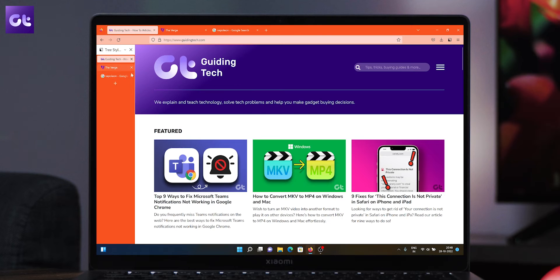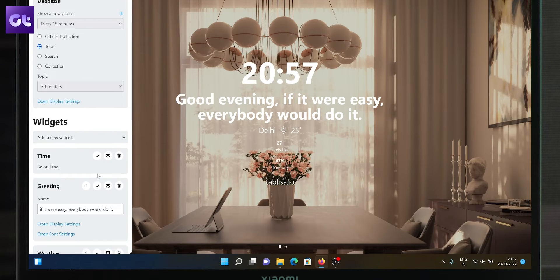Hey guys, what's happening? So when it comes to browser extensions, it's safe to say that Mozilla started this entire game with all of their add-ons — Firefox. And Firefox till this day continues to be a preferred browser for many people. And if you're one of them, this entire video is for you. In today's video, we'll be taking a look at some of my favorite extensions for the Mozilla Firefox browser.